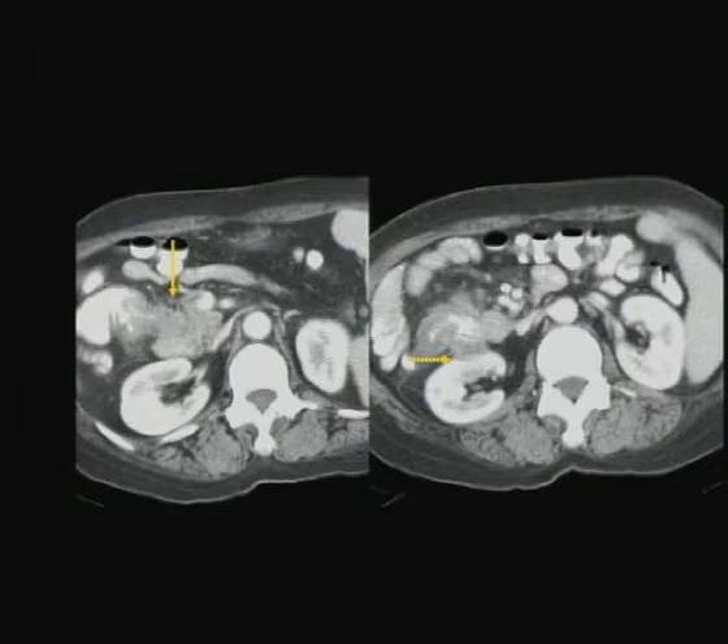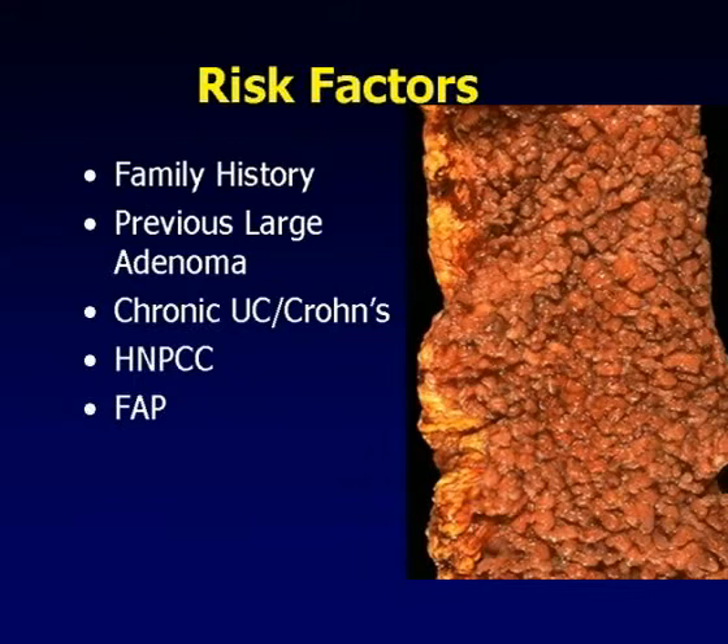Every week I see at least one case like this - a large invasive adenocarcinoma in the right colon, invading into the pancreas, the duodenum, and the ventral aspect of the right kidney. This is a T4 lesion - the primary tumor has invaded into adjacent organs. There's a cluster of lymph nodes in the adjacent mesentery, so it's an N2 lesion - stage III colon cancer. This patient is no longer with us, despite aggressive surgery and chemotherapy. There is a real problem with our current colon cancer screening techniques.